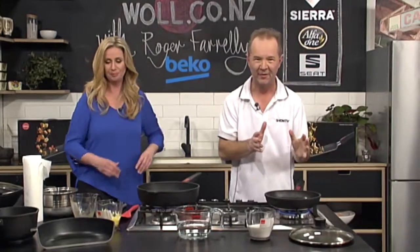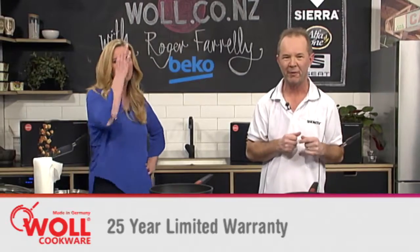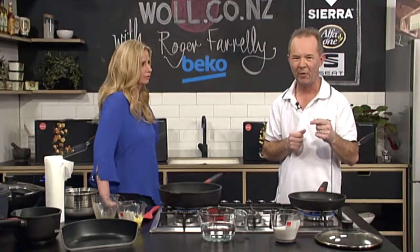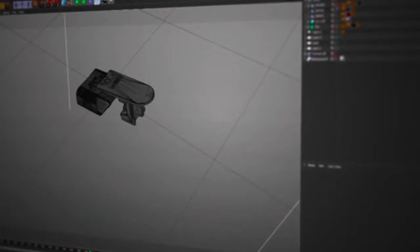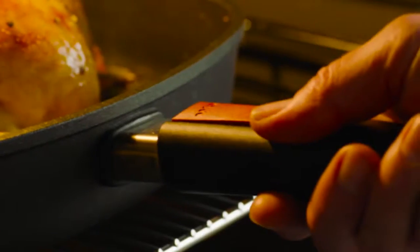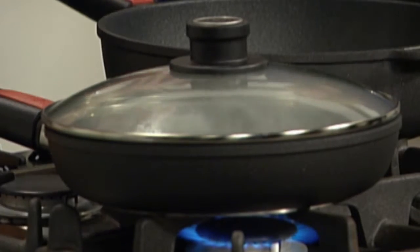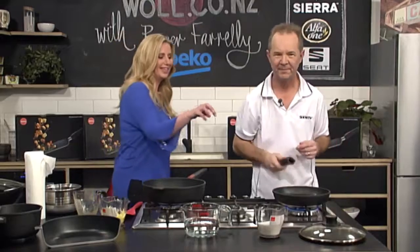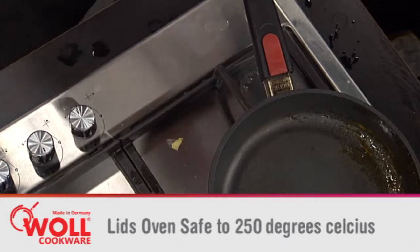Vol pans come with a manufacturer's 25 year guarantee that they will never warp, buckle or distort in any way regardless of how often you do that. 25 year guarantee — that's awesome! Vol also has these unique patented detachable handles which allow every pan to go straight from the stove into the oven as a casserole dish or roaster. The lids are made from tempered safety glass and are oven safe at up to 250 degrees Celsius. I love that I can use this as a roasting dish or a casserole dish.